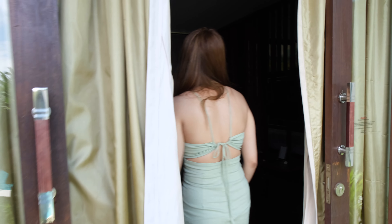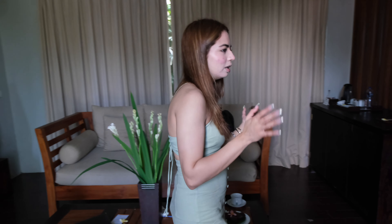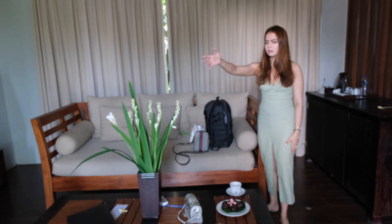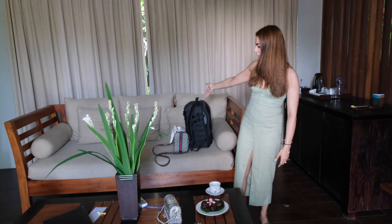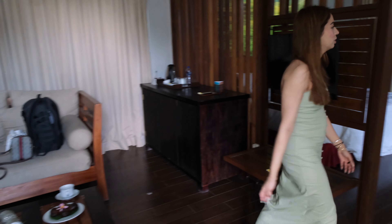Please excuse the mess because we are living here and we are checking out now, so we are sharing a lot of things here. This is the sitting area, you can see our bags. And this is the fruits that they have given. Then here is the bedroom.